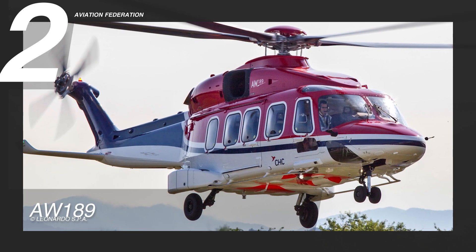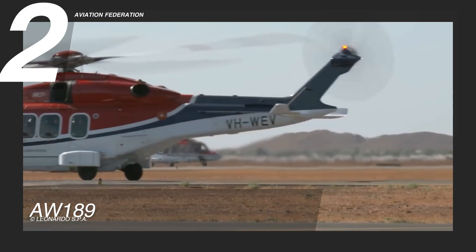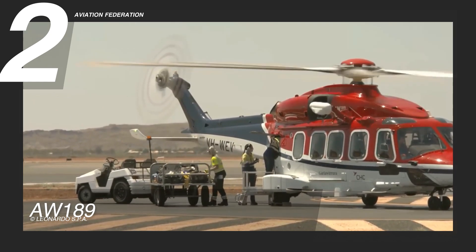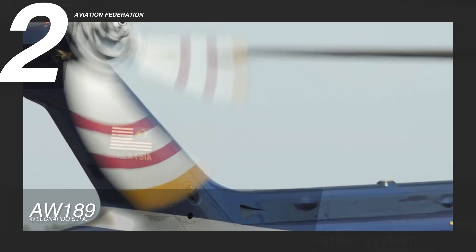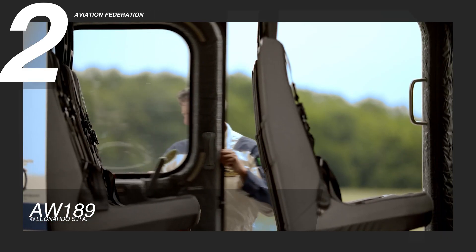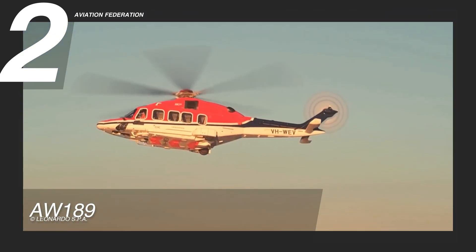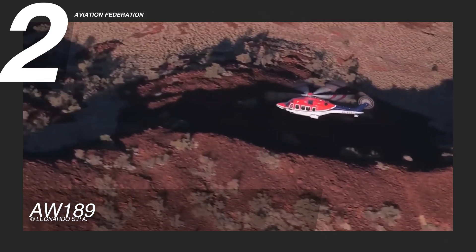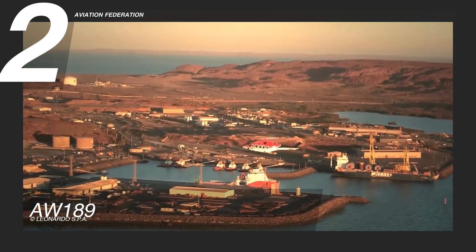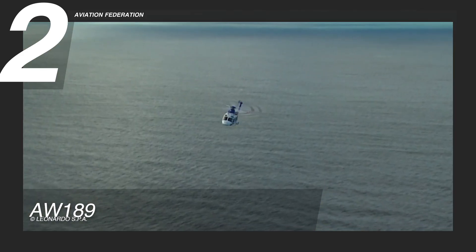At number 2, we have the AW189 with its latest generation capabilities. Powered by twin General Electric CT7-2E1 and Safran E-APU engines. As part of the AW family and Leonardo's commercial rotorcraft, this unit can handle medical, rescue, energy and security services, combining exceptional payload and range. It can cruise up to 155 knots, or 287 kilometers per hour, under 5,000 feet, going as far as 651 nautical miles, or over 1,200 kilometers of maximum range, with an impressive endurance of 5 hours and 15 minutes.